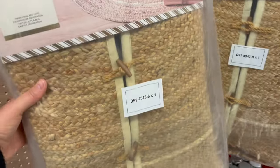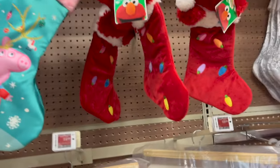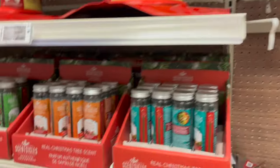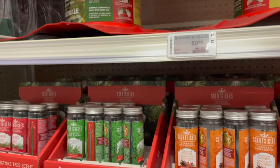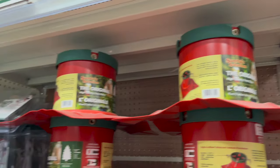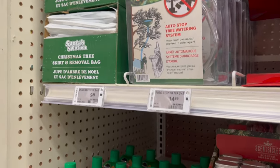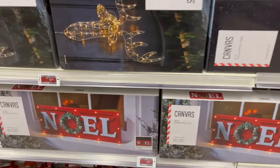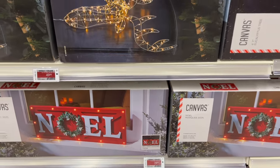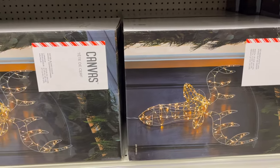Look at this tree skirt — on sale for $59.99! They have Elmo, Peppa, and Sensicles. They have the Santa Solution tree stand and the auto-stop tree watering system. I really like this sign for outside — Noel. And look at this for your front door — it's a deer head for $49.99.